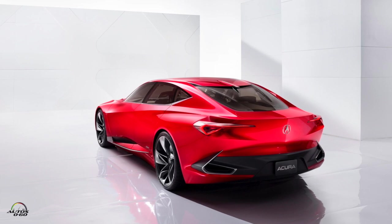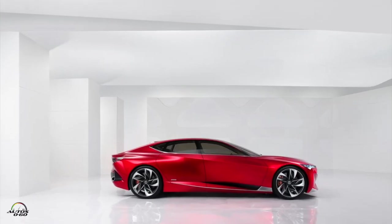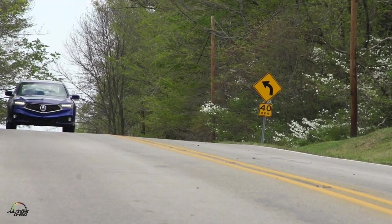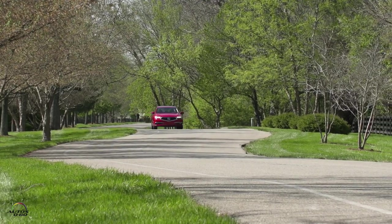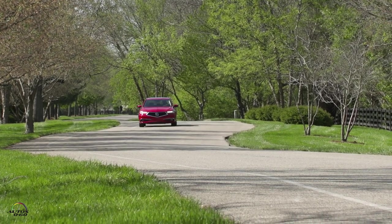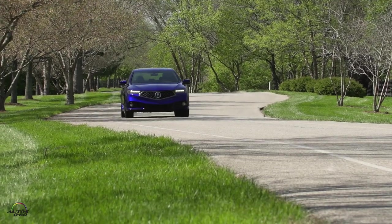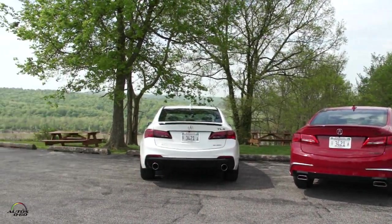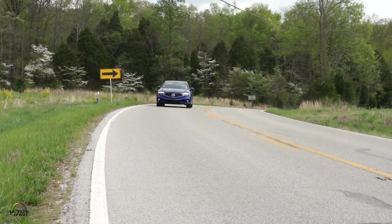We based that grille off of our Precision Concept, which we showed at the Detroit Auto Show in January. It's a very refined style with all new elements. The LED lights are also different — we're in the V6 Advance trim right now. The A-Spec also has different front lights, and there's differentiation in the back as well.